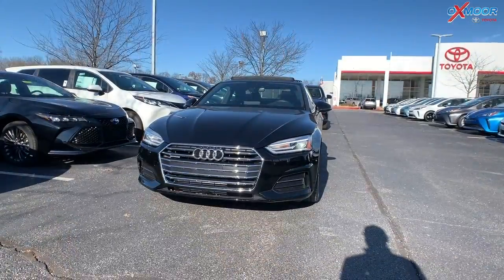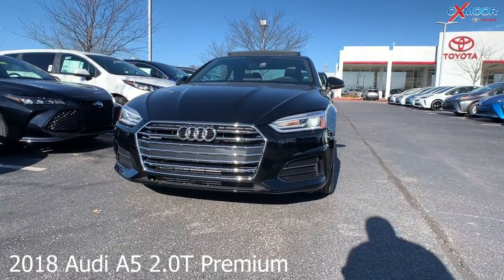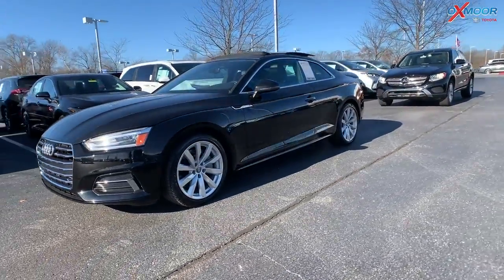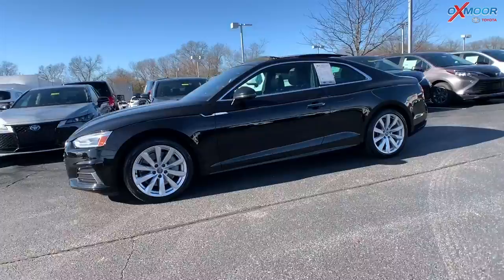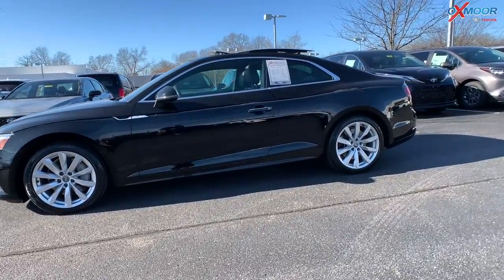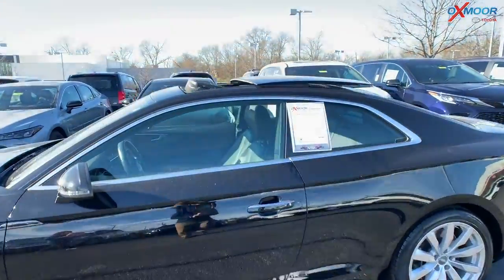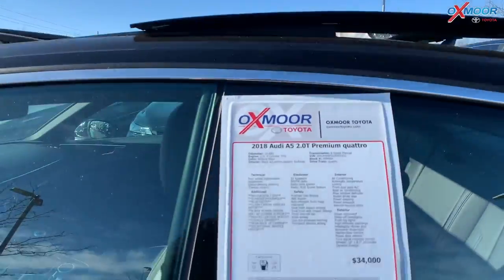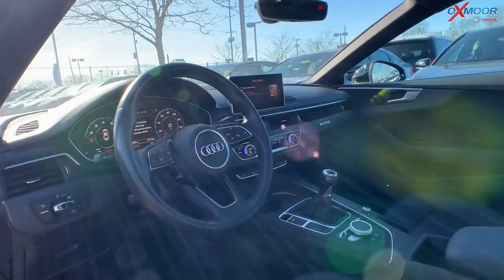Our second vehicle is a 2018 Audi A5 2.0T Premium Quattro. The exterior color is brilliant black. The vehicle has 18-inch alloy wheels. It is a six-speed manual. There's a sunroof and heated leather seating. There's navigation.